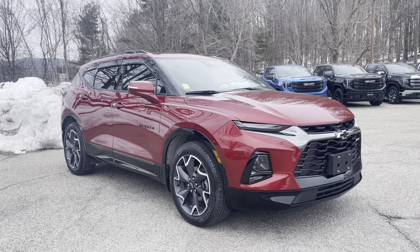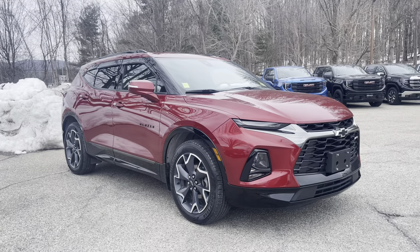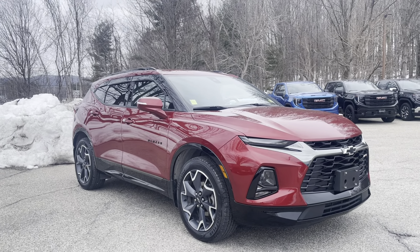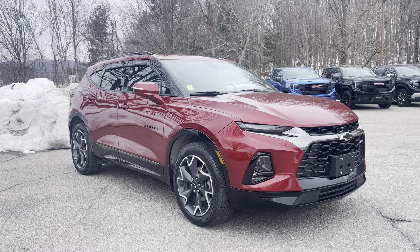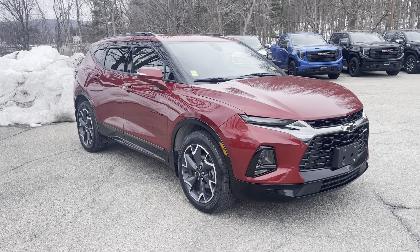Hi Paul, Justin Pill here with Alderman Chevrolet, Buick GMC, Vermont's favorite car dealership, looking for awesome deals and fabulous service. Paul, I wanted to thank you for your recent inquiry on this 2020 Chevrolet Blazer. It's a beautiful all-wheel drive SUV, nice and sporty, so I thought I'd put together a nice video tour showing you the features.